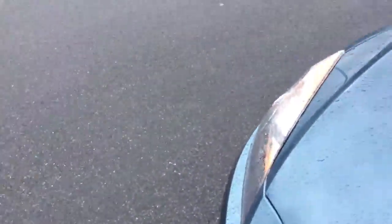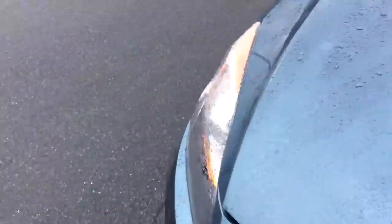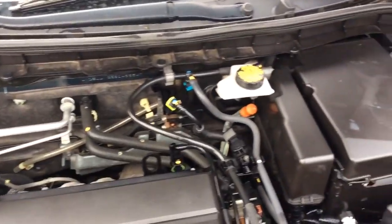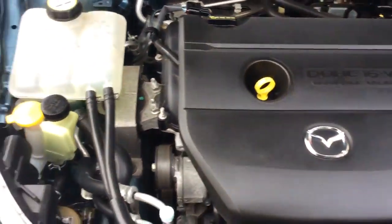Let's take a look under the hood. We just got this car in and it's already gone through our own in-house service department, where it received a fresh PA inspection and a fresh oil change. We completed our multi-point inspection process to certify that it's clean and ready to go for you.